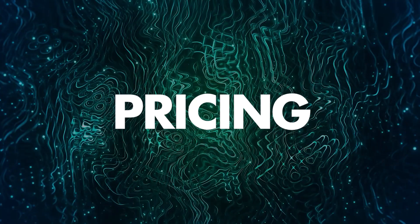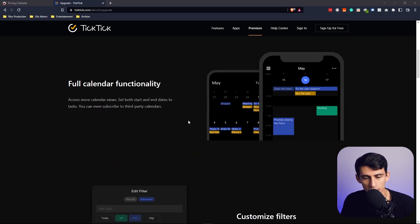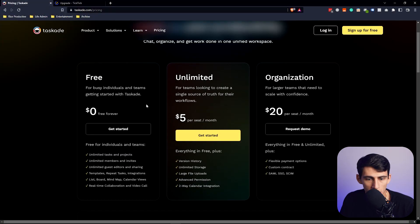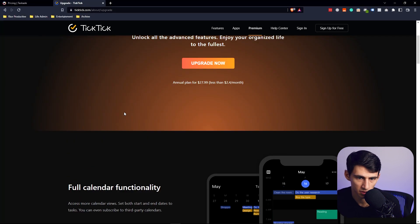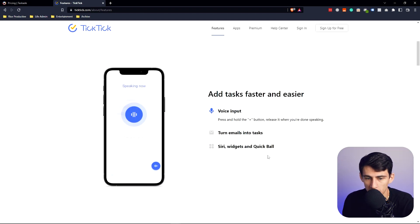TickTick is the cheaper option. If you want to get the pro version, you can get it for $2.40 a month, and it allows you roughly the same amount of integration — very similar. You kind of have a sync with both of them on the premium plan. On the unlimited version — the same premium version for Tascade — it's $5 a month. You're going to have unlimited tasks in both options for free, and both are pretty solid from a free standpoint.